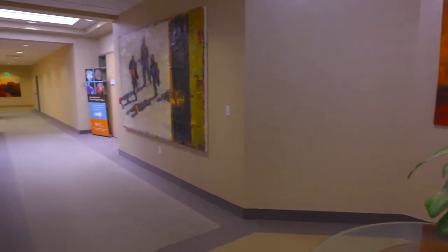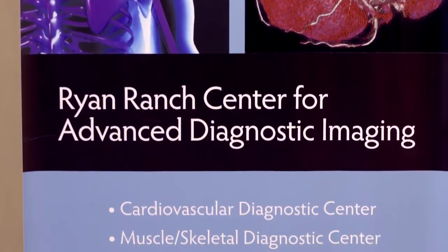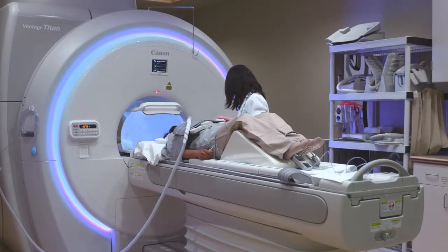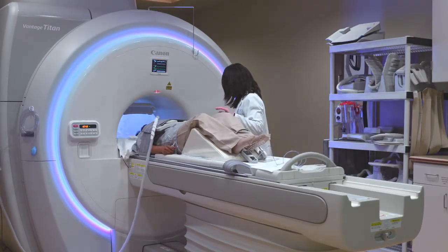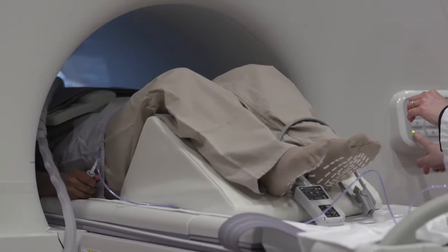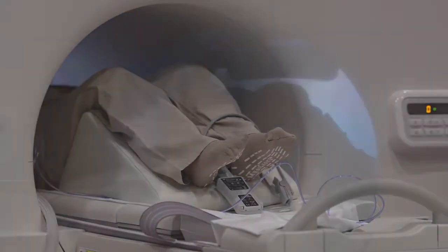One of the most unique features about the center here at Salinas Valley Memorial Hospital having the Canon scanner is that we can be truly one of the centers of this kind that allows patients to have organic, non-invasive imaging — meaning exposure to no contrast, no radiation, in a very pleasant spa-like environment where it's very quiet and comfortable for the patient.